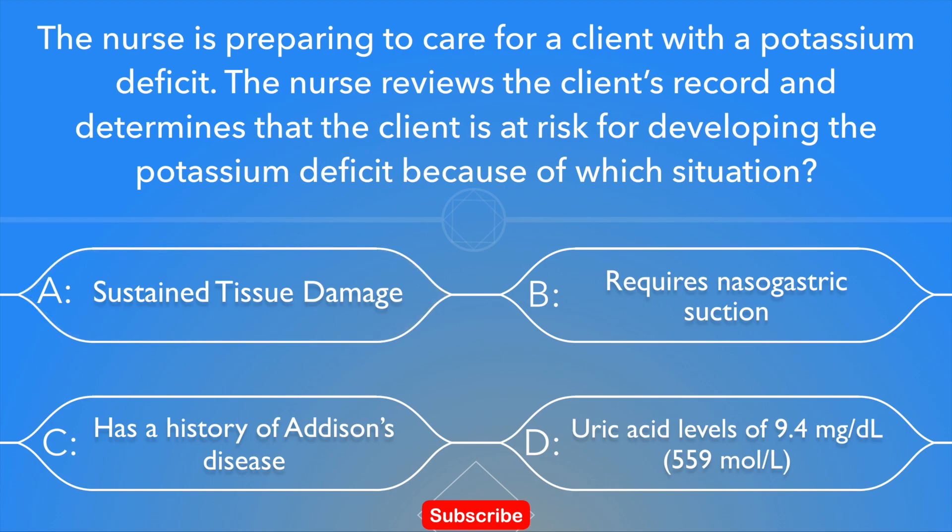Option A: has sustained tissue damage. Option B: requires nasogastric suction. Option C: has a history of Addison's disease. Option D: uric acid levels of 9.4 milligrams per deciliter.